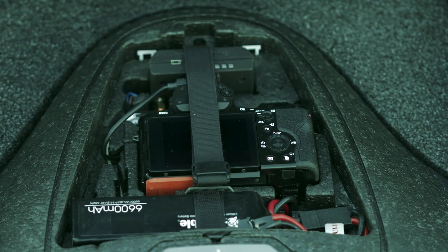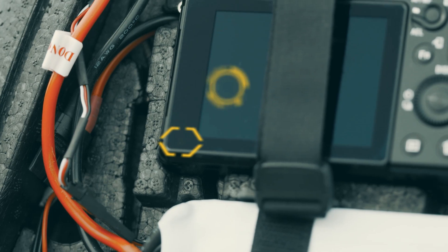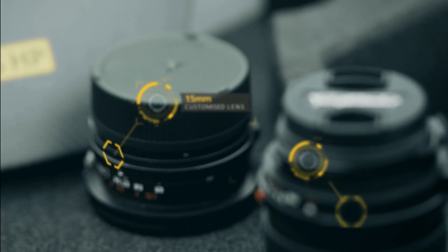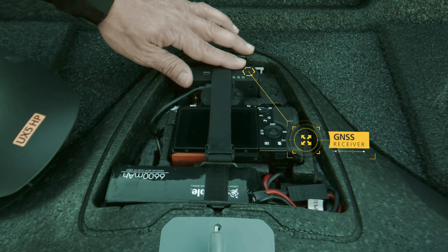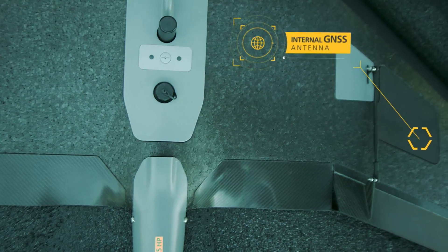The main components of the UX5HP are the new camera, which is a Sony Alpha 7R with a setup of a 15-35mm lens. We also have an onboard GNSS receiver, which is linked to our internal antenna, and this is capturing our GNSS locations during flight.